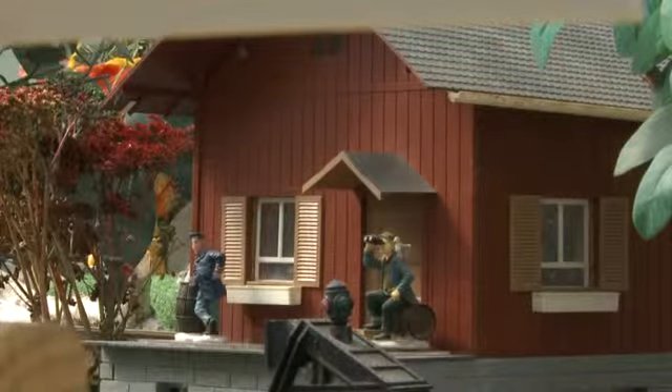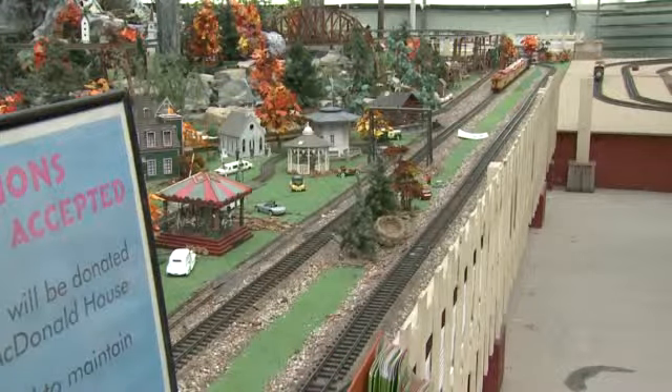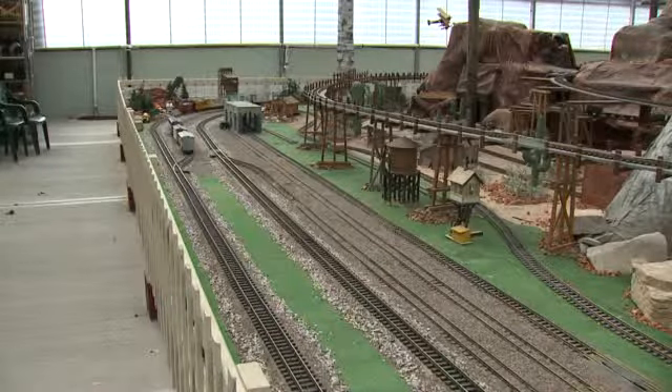One of the biggest concerns from callers? The infamous train set is still chugging along too. They love the train, and they wouldn't know if the train is okay — then, of course, they ask about us.